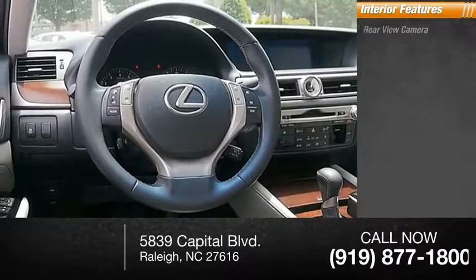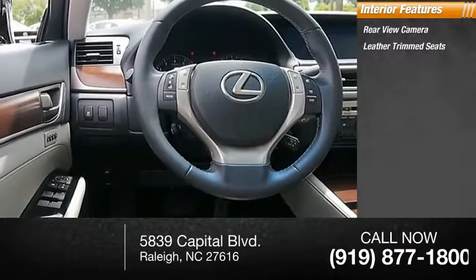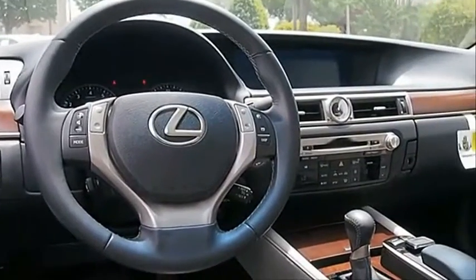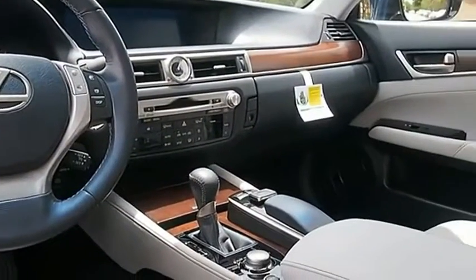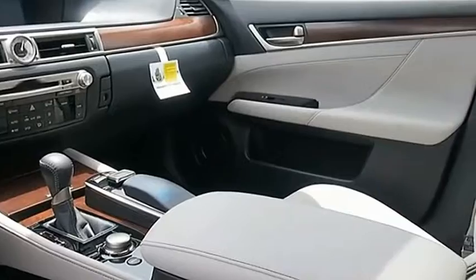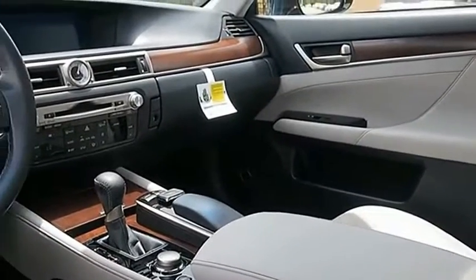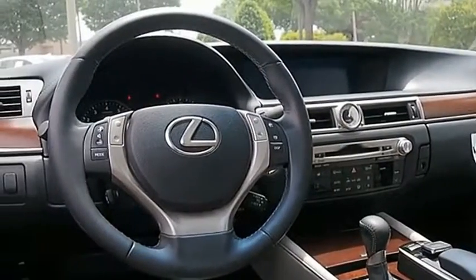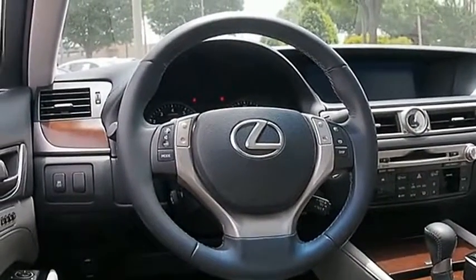Inside you'll find rear-view camera, leather trim seats, cruise control, child safety locks. The GS350 boasts a powerful engine with a lot of horsepower output under its hood. Yet this beautifully built car remains a luxury sedan first and foremost with its plush interior, high-tech amenities, and impressive standard equipment.